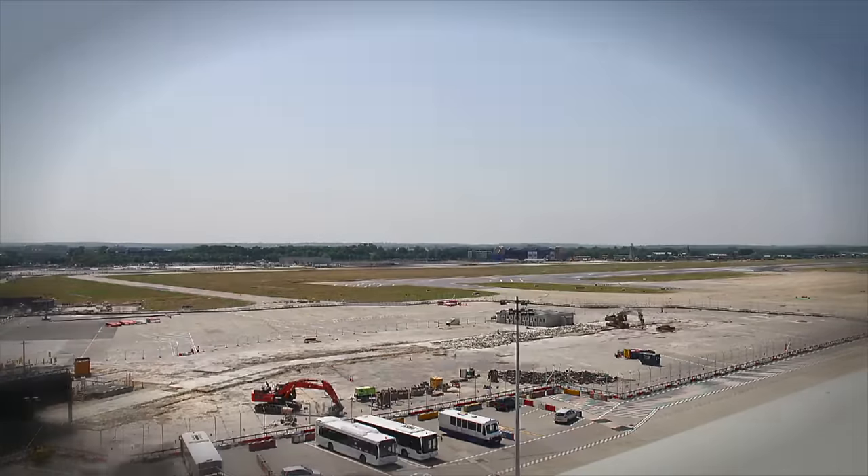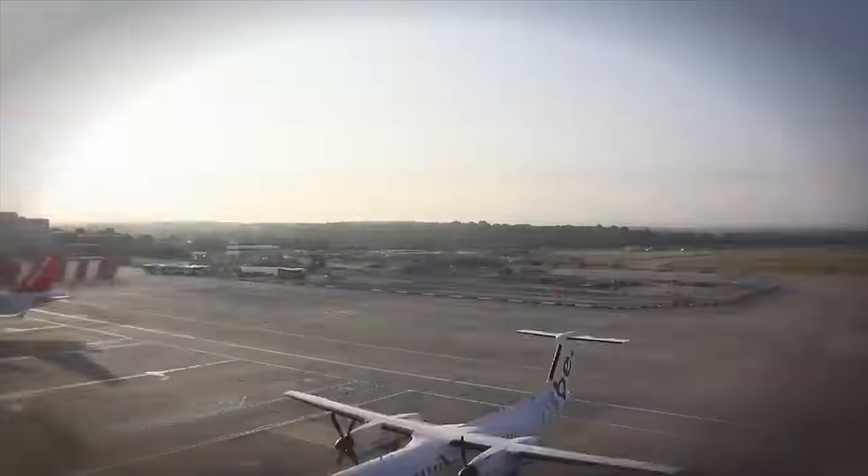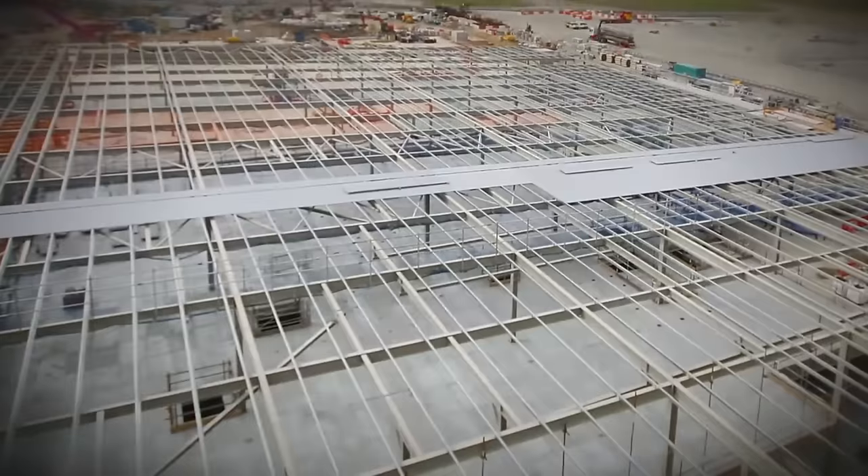One of the key challenges that we always have to recognize on these projects is that we are working within a live operational environment. It's essential that we do not compromise or disrupt that operational environment as we work our way through the delivery process.